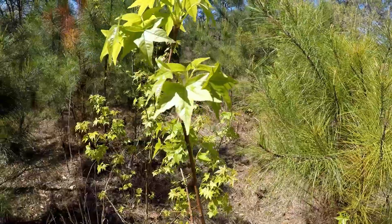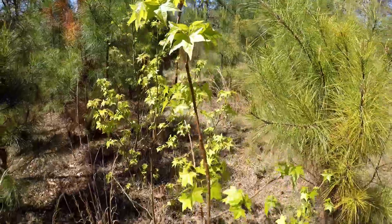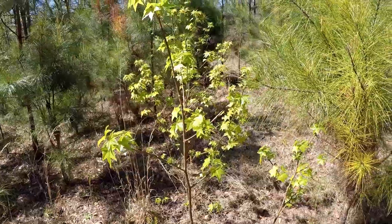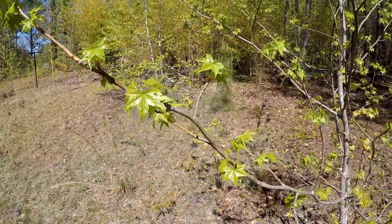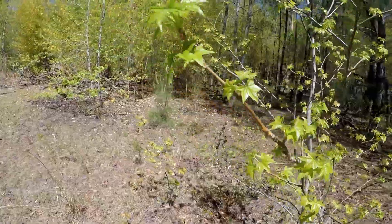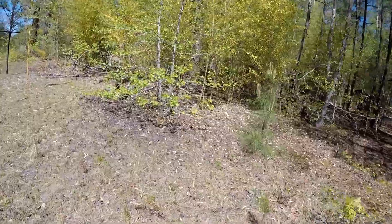These are either pot or maple leaves — I'm not sure. They're just out here in the yard. If you guys know what these are, let me know. There are plenty of them — four or five popping up out here.